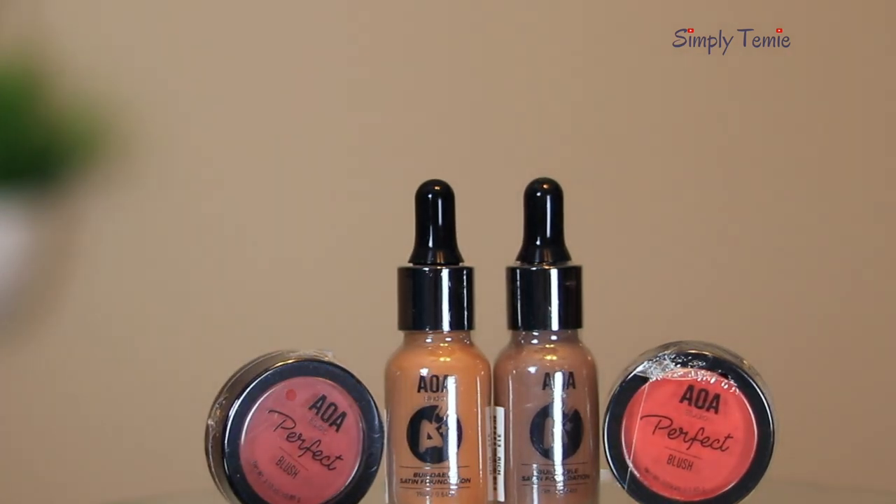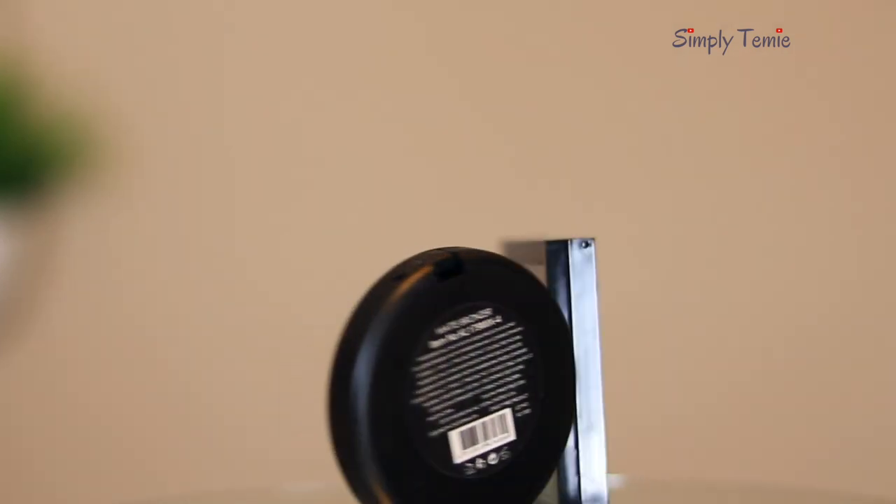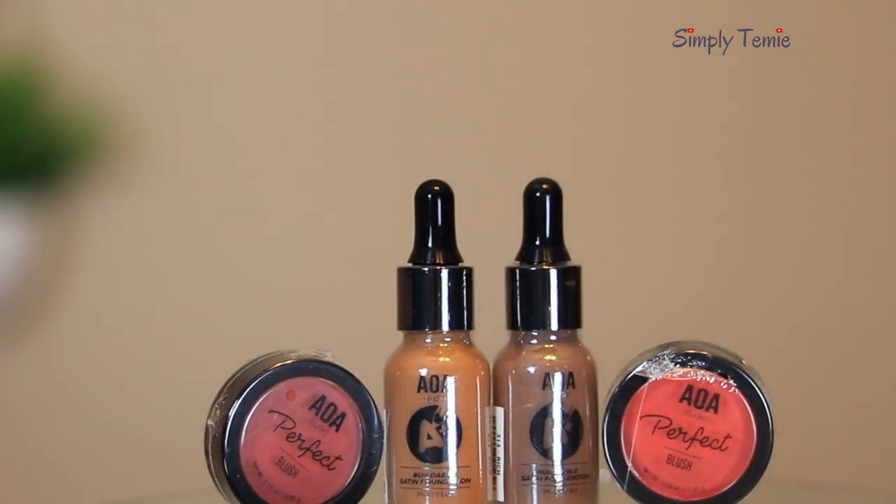I got two blushes: one called Stunner, which looks a little more like a plum, and another called Kindle, which is more of a red shade. There's also a brand called Amuse that you can buy on the Shop Miss A website. For foundations, I bought two from AOA Studio and one from LA Colors. The LA Colors one is in Black Walnut, the AOA Studio ones are a buildable satin foundation in Cappuccino (311) and Rich (313). You're supposed to shake them before use.